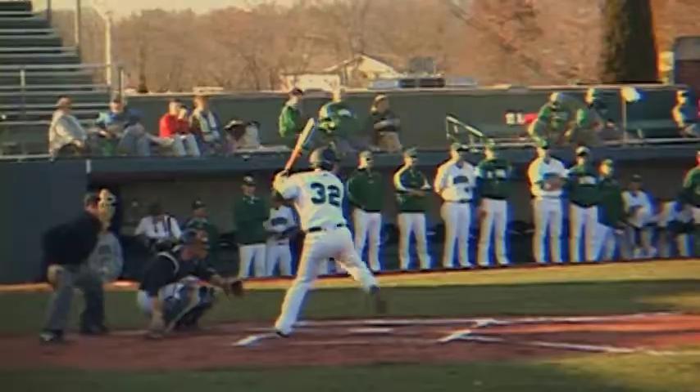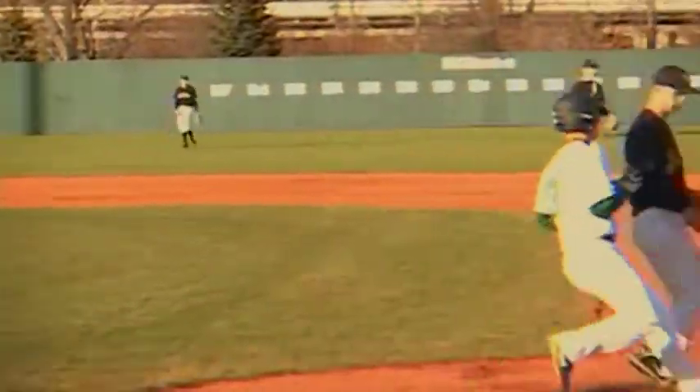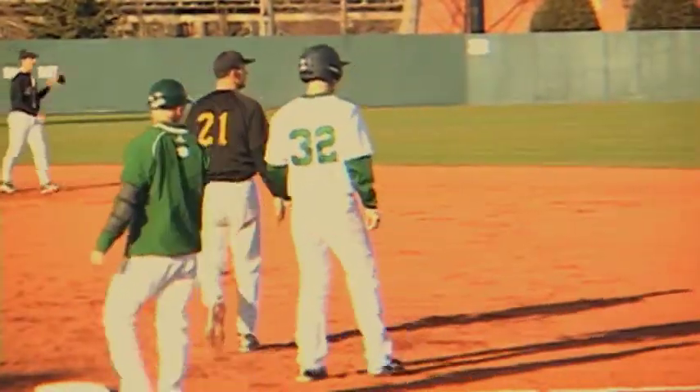The Bobcats baseball team opened up play at Bobran Stadium with a bang, beating the West Virginia State Yellow Jackets by a score of 12 to 3. The Bobcats got after the Yellow Jackets early, scoring seven runs in the first two innings, four of which were driven in by right fielder Jensen Painter.